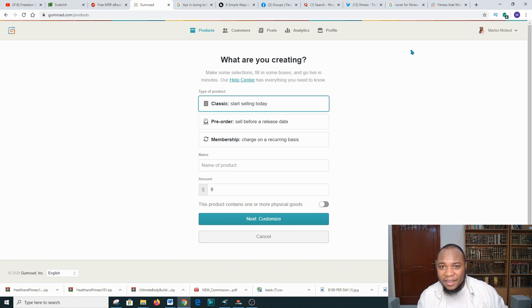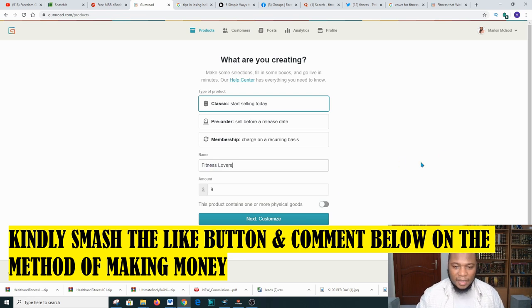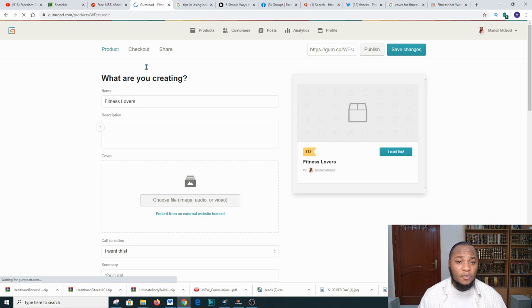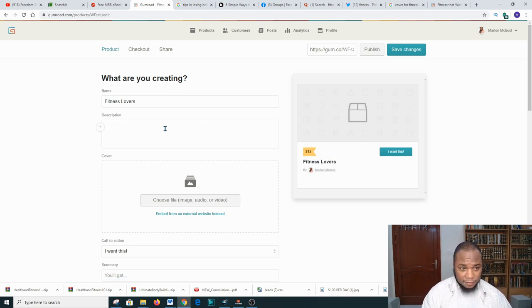We've just downloaded a book related to fitness so we need to give it a title — for example, 'Fitness Lovers.' Then we need to put a price on it; I would say don't go really high, maybe $8, $10, or $12. Then click 'Next' and 'Customize.' After that we need to put a brief description of the book — for example, 'This gives you amazing info about keeping good health habits.'